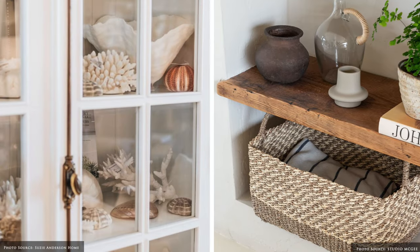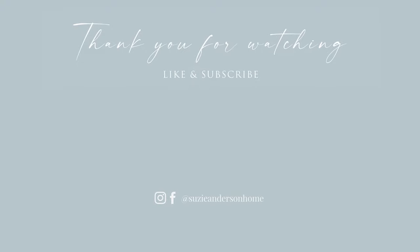Thanks so much for watching. We hope you've picked up a few useful tips and have fun decorating your bookcase. And remember, when designing a home you love, the beauty is in the detail.